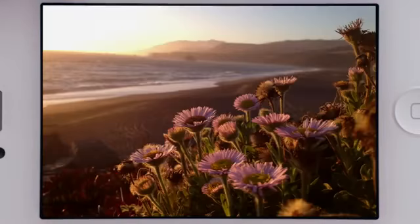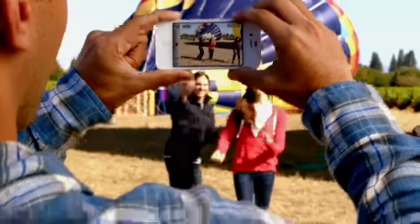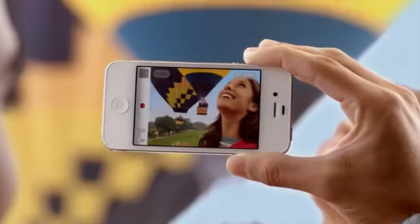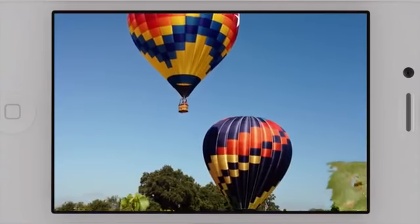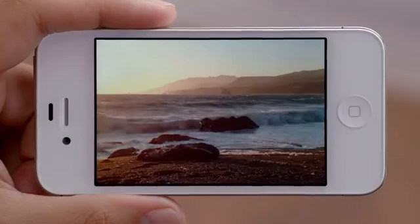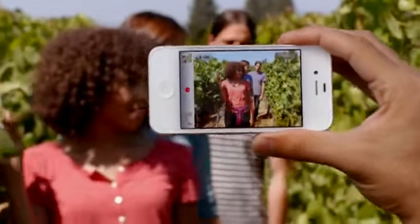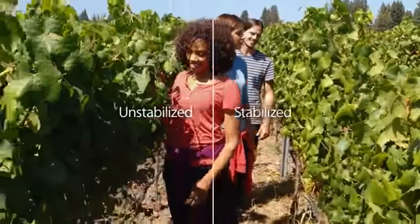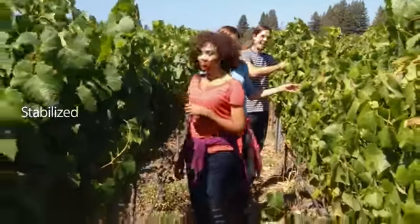When you see the quality of the photos you get from this camera, it's hard to believe they came from a mobile phone. We also know people love to shoot video on their iPhone, so we've made some big advancements here too. iPhone 4S records 1080p HD video at 30 frames per second. Plus, the gyro, along with the incredible new software, will stabilize your video as you shoot it. This will make your videos look a lot smoother. We've taken what was already an amazing camera and made it even better.